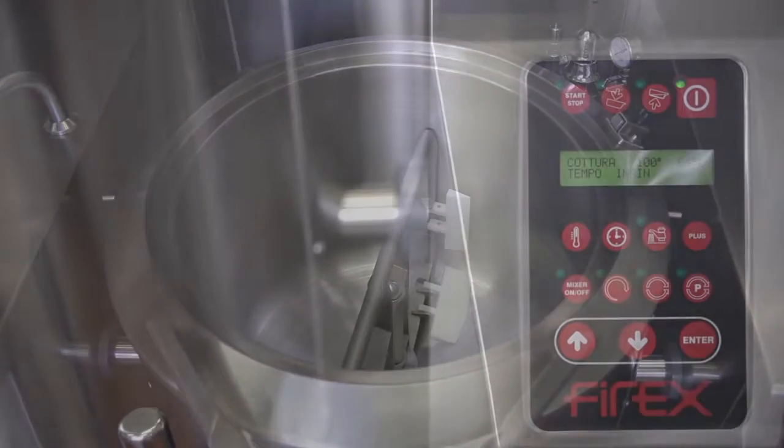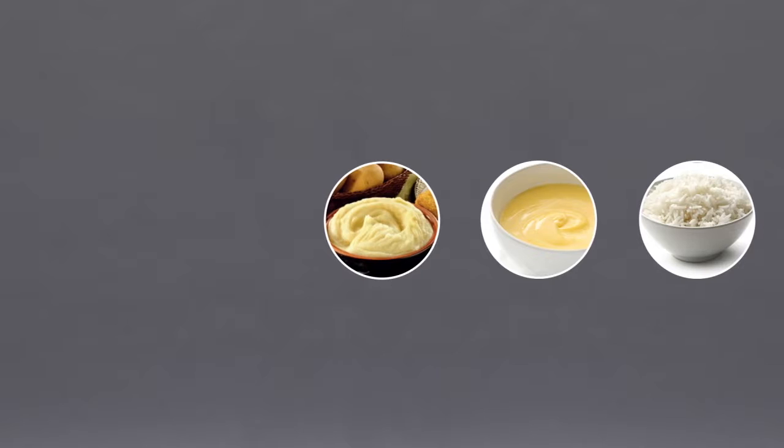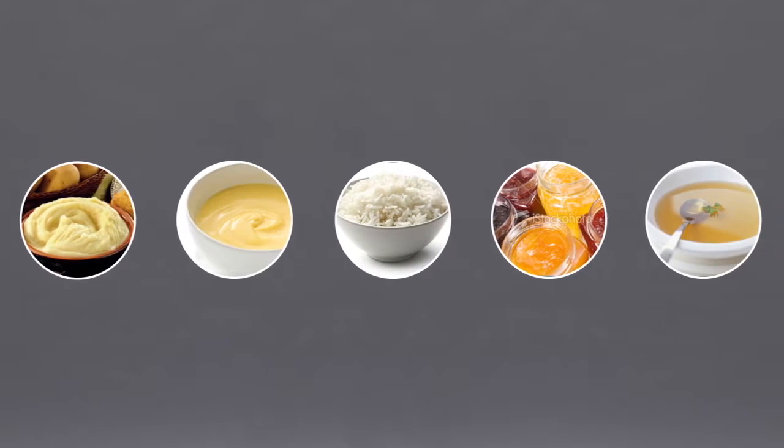The cooking stages can be programmed at will to handle all sorts of raw materials and turn them into such dishes as mashed potatoes, creme patisserie, boiled rice, jam, broth, thick soups and meat and vegetable stews.